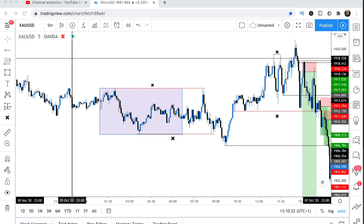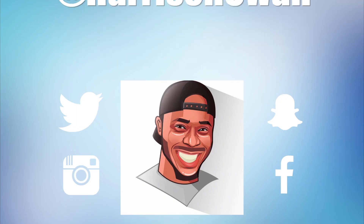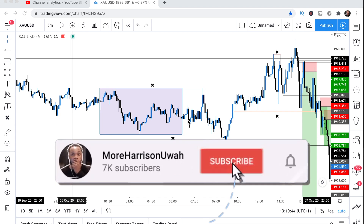What's good family, it's your man Harrison back again with another video. Today's going to be part two of the intraday setup. Watch the full video to the end — let's get straight into it.